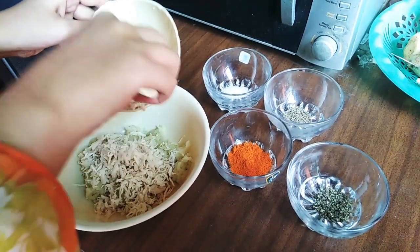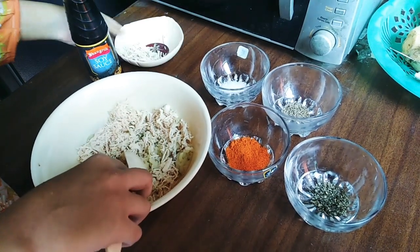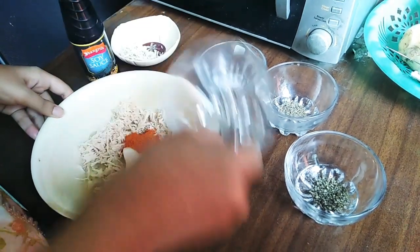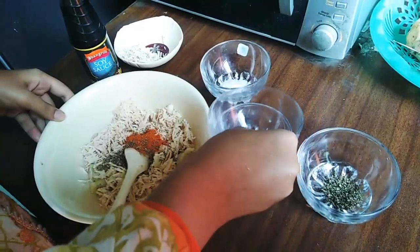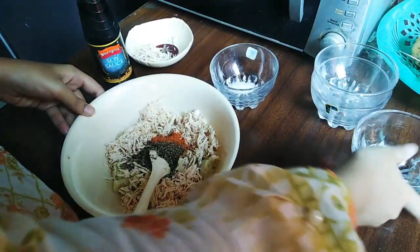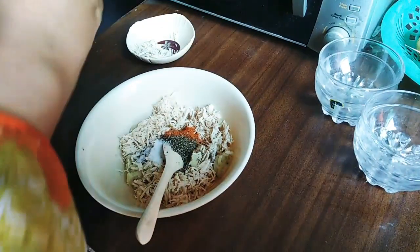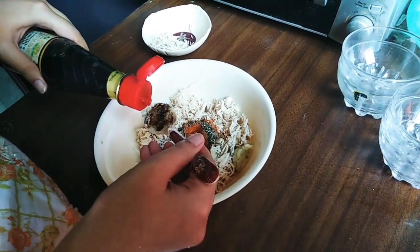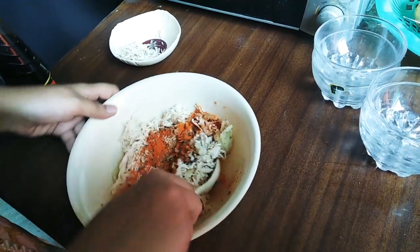Now I will mix them well. I hope you will enjoy your evening — we will have a lot of recipes and ideas. Please share my videos so that you can help me get more subscribers and views.